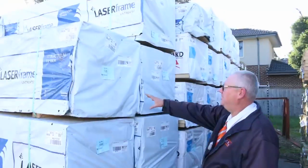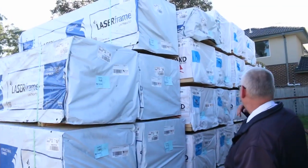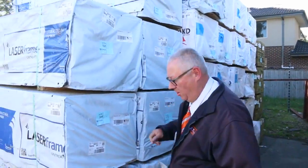Over here we've got some nice Mount Gambier stock — some MGP10 in the 2.4s, 190x35. Also 90x45, and 2.7 studs in behind there.